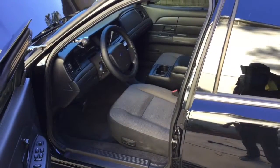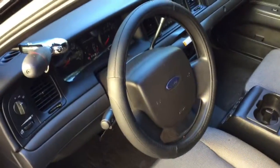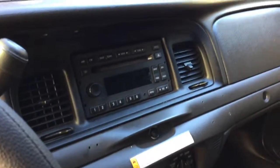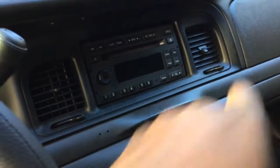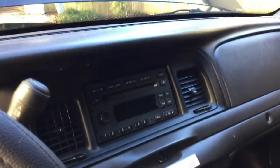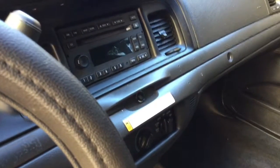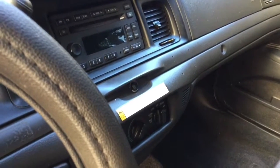I have upgraded the factory radio to a CD player and it also has the auxiliary connection for iPod. All the interior lights are LED. Here's my little storage area and here's my holster in there. So to recap: tires, J-mod, tune, and upgraded radio.